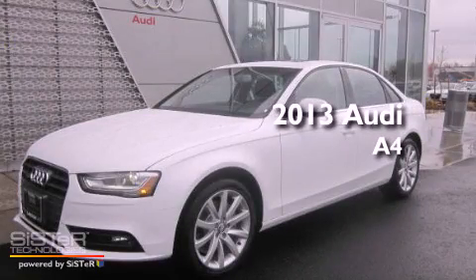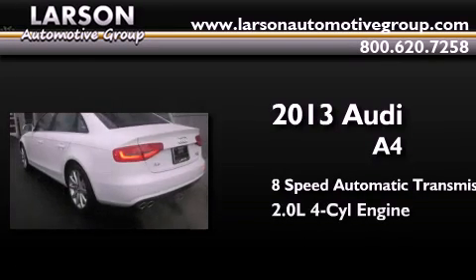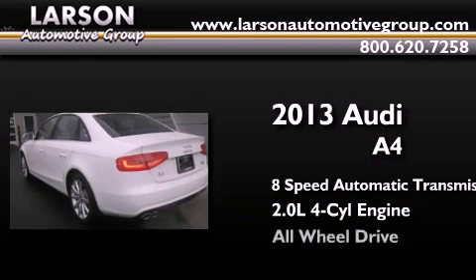This is a brand new 2013 Audi A4. This car has an 8-speed automatic transmission, an inline 4-cylinder engine, and all-wheel drive.